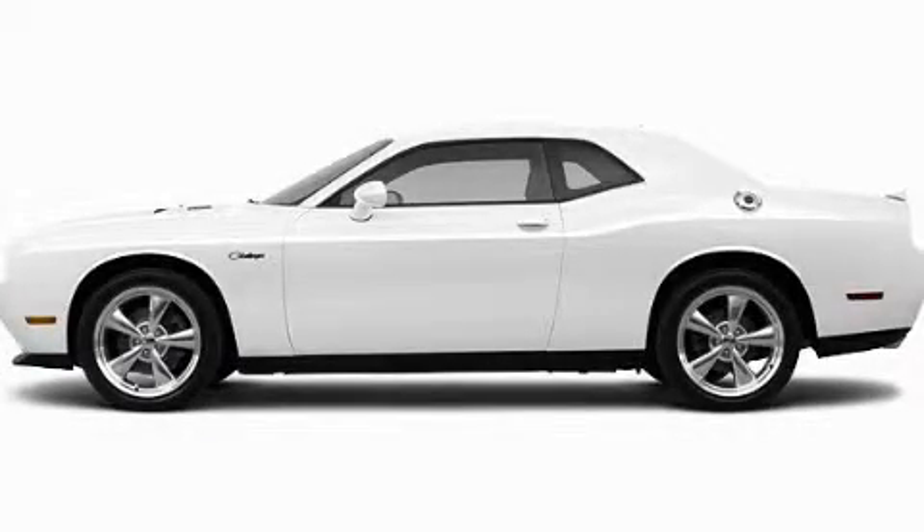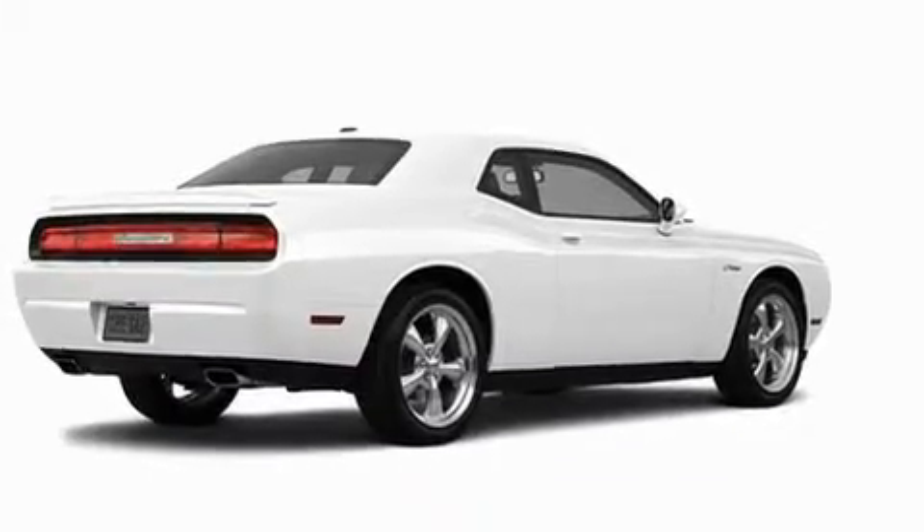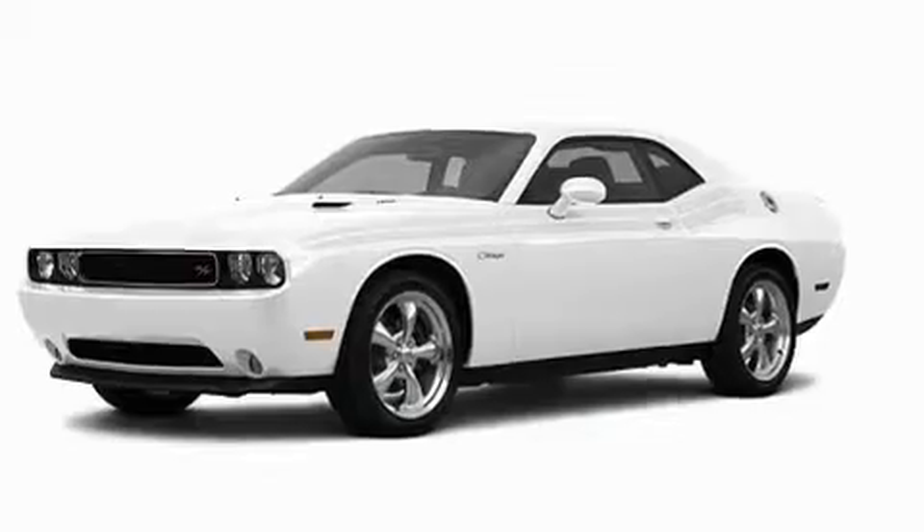This is a brand new 2011 Dodge Challenger, as comfortable on the track as it is on the streets. It has a 5.7 liter 8-cylinder engine and a manual transmission.